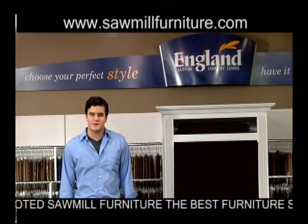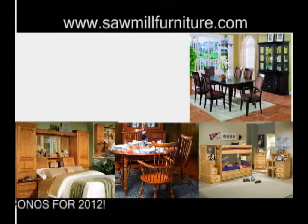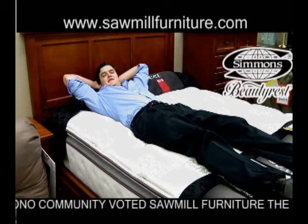Like a custom-made living room from our England Custom Comfort Center at a price that fits your budget. Dining and bedrooms in a variety of styles and finishes for the room of your dreams. And a great night's sleep — nothing says it like a Beautyrest by Simmons.